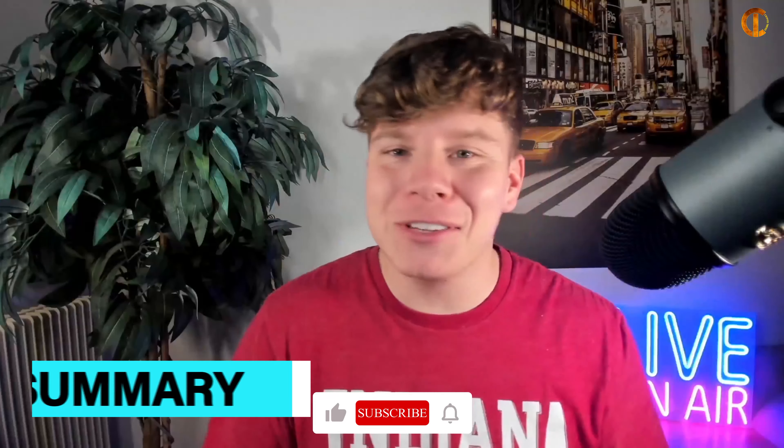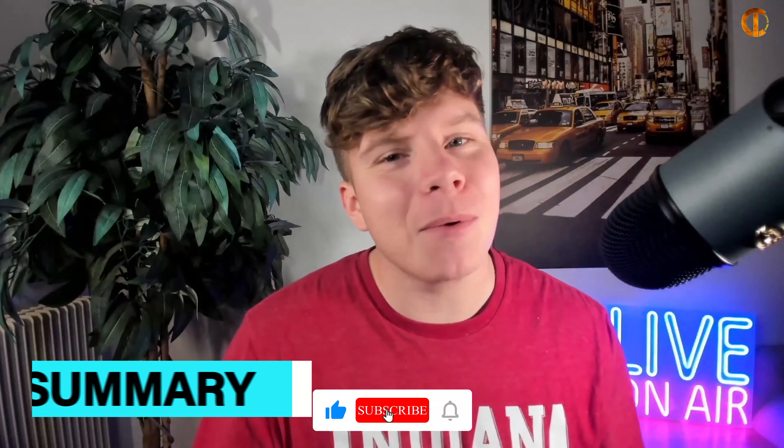There you go, guys — I hope you enjoyed this video and now know a little bit more about what an NFT is. Do me a favor: hit that like button, hit the subscribe button if you want to be notified, and I'll see you next time.